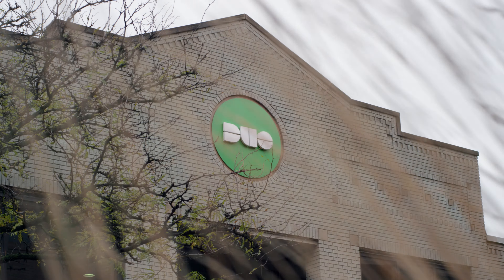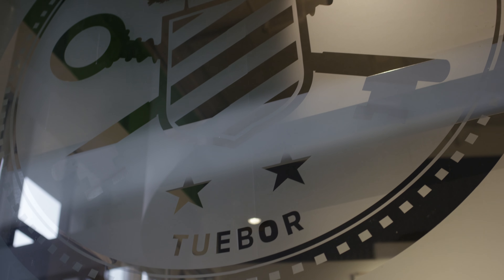The logo for Duo is based off of the seal of Michigan. It actually says 'tuebor', which means 'to protect'. Duo is a trusted access company.